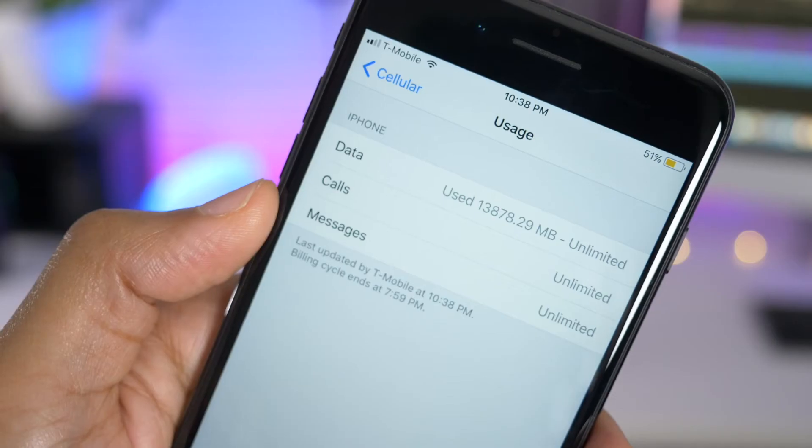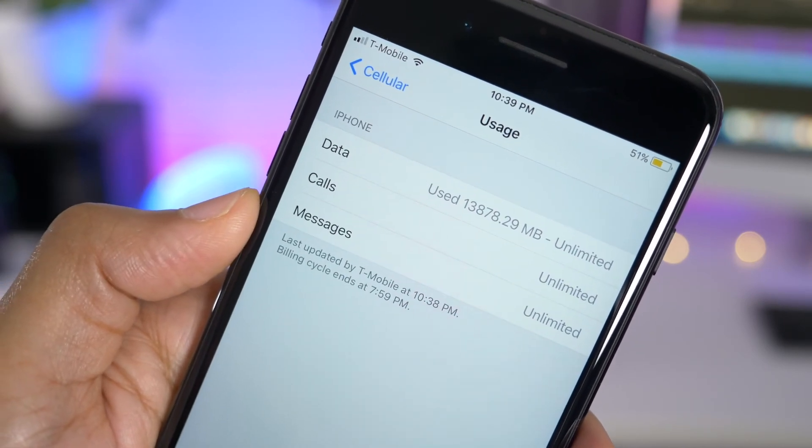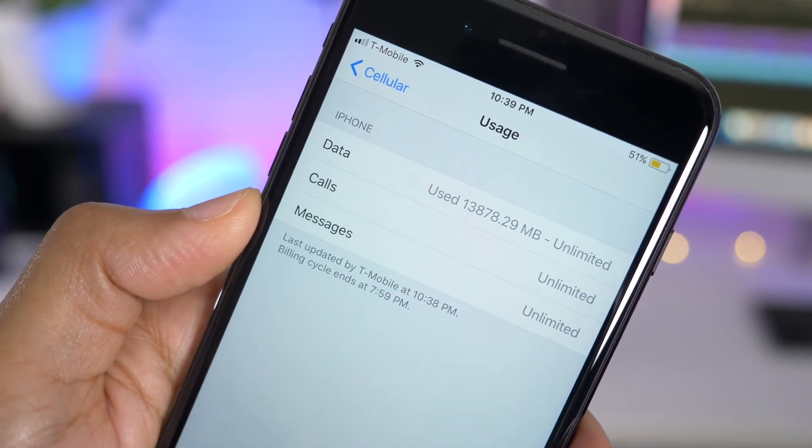iOS 11 Beta 3 brings updated cellular data usage information from your carrier. You can see when it was last updated, your billing cycle end date, and more.